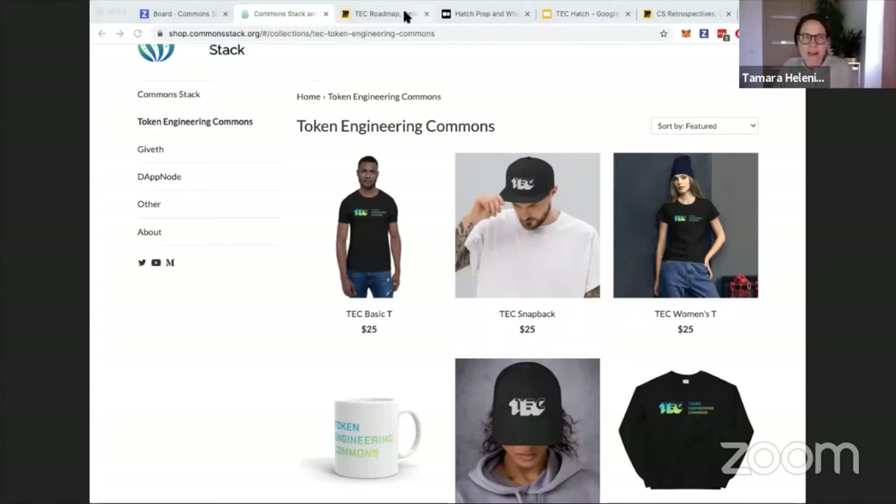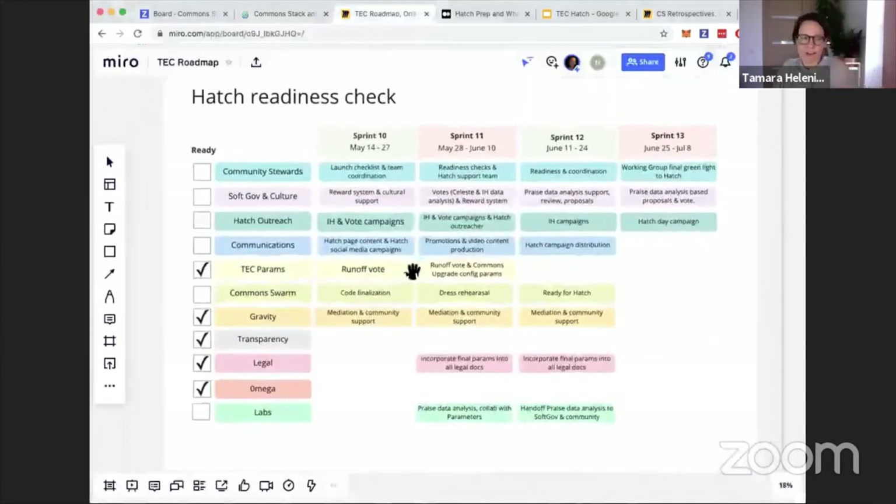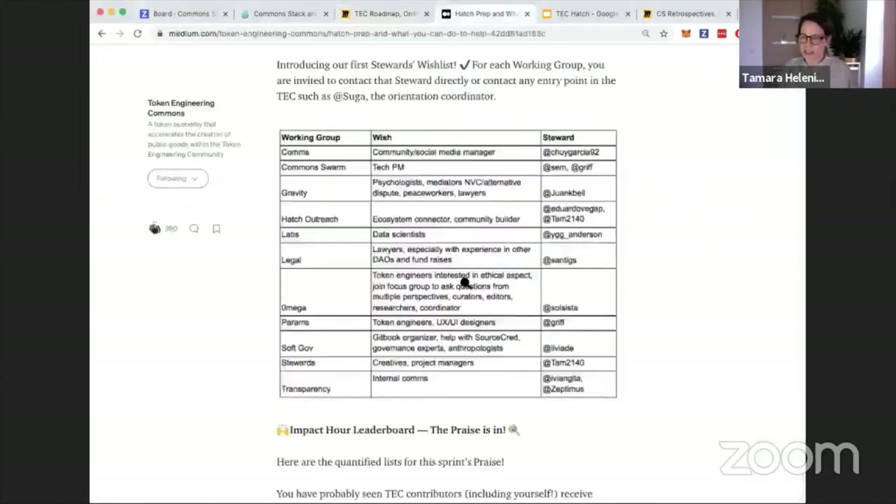Switching to the TEC — we are talking about our readiness for the hatch. Every working group has defined the tasks that must be done before the hatch, and working group stewards are checking off when they're ready. The question is: if we hatched tomorrow, are we ready? Once a working group is ready, we get a check, and we are tracking that very carefully.